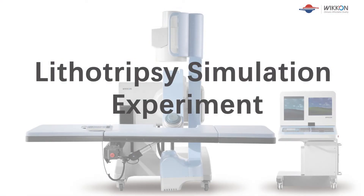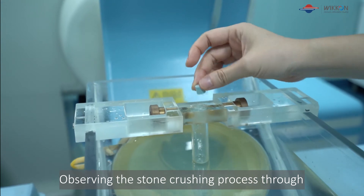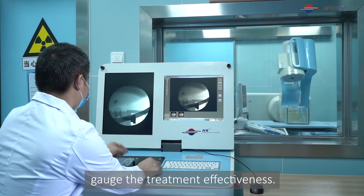Lithotripsy simulation experiments: Observing the stone crushing process through a transparent container is an effective way to gauge the treatment effectiveness.